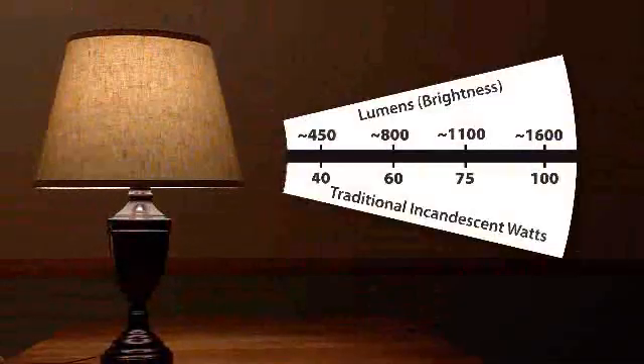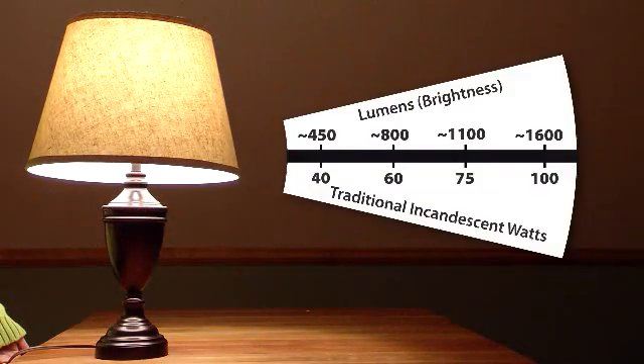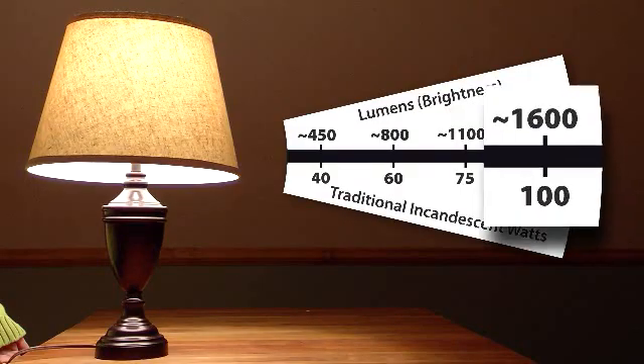Instead of buying an inefficient 60-watt bulb, look for an efficient replacement that gives you about 800 lumens of light. If you're replacing a 100-watt bulb, look for an energy-saving bulb that gives you about 1600 lumens.